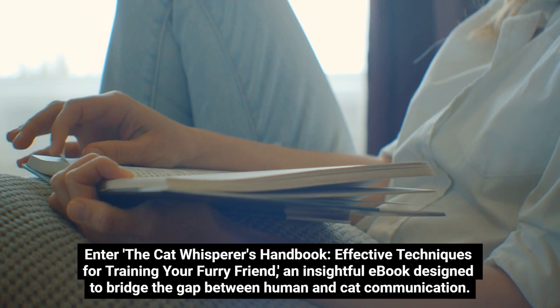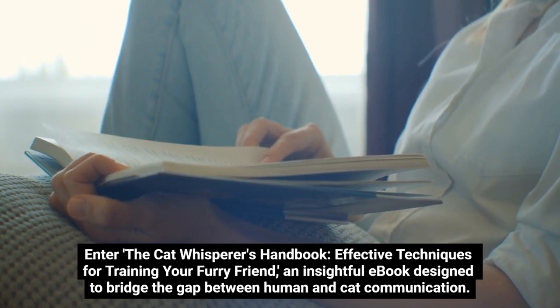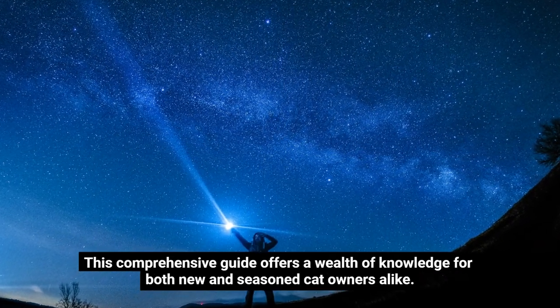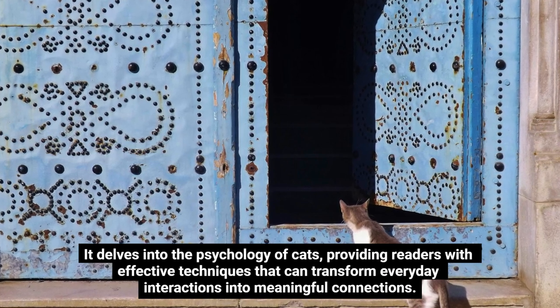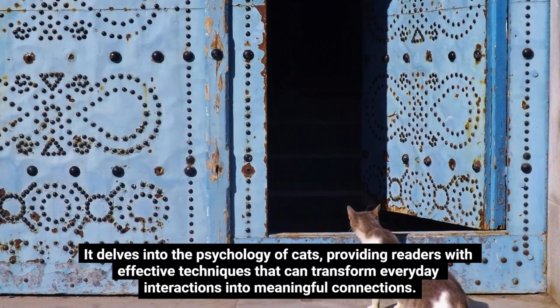Enter the Cat Whisperer's Handbook: Effective Techniques for Training Your Furry Friend — an insightful e-book designed to bridge the gap between human and cat communication. This comprehensive guide offers a wealth of knowledge for both new and seasoned cat owners alike. It delves into the psychology of cats, providing readers with effective techniques that can transform everyday interactions into meaningful connections.